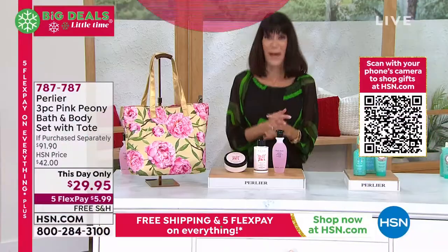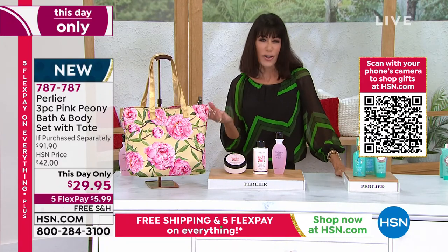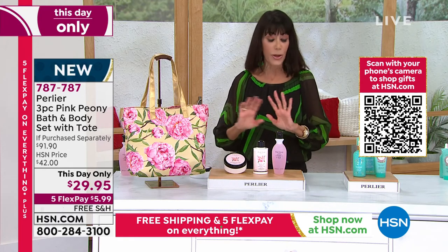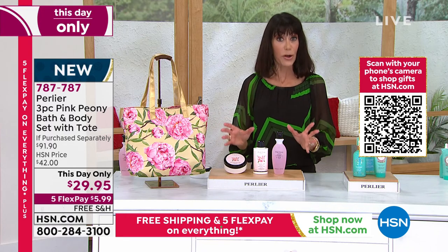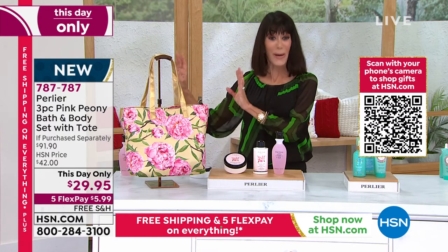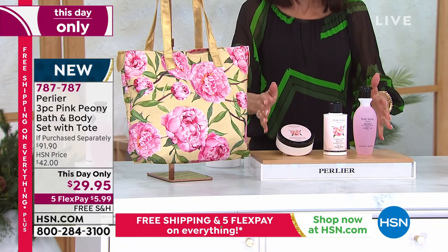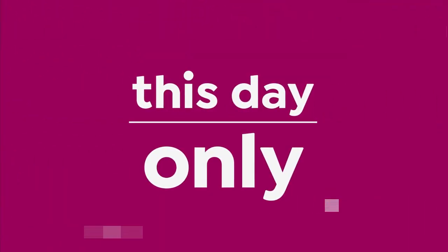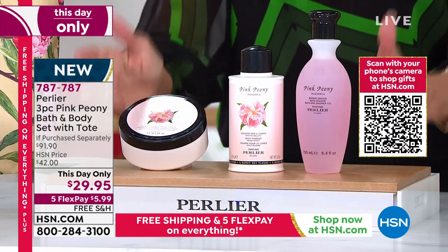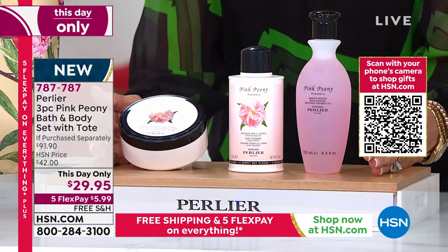I'm so excited about this — I've had the pleasure of being with Skip and Amanda since day one, and from the very beginning Amanda was always all about the Pink Peony. You at home gravitated to it and loved it. We had the original Pink Peony, and then it went away for a while. In November we did one airing and sold 2,500 of them — they were here and gone. This we brought in for today, the last show of our 25th anniversary of Skip and Amanda Perlier.